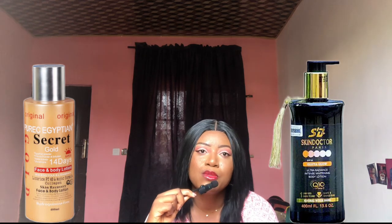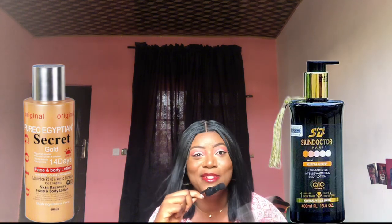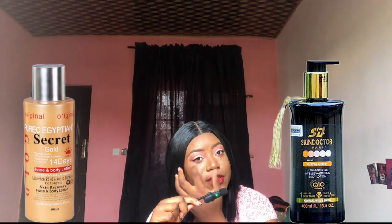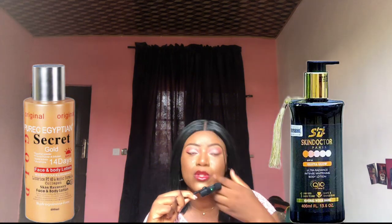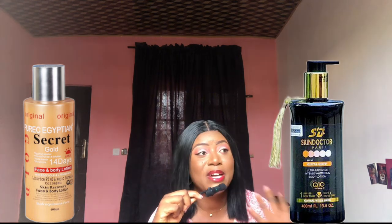Now moving to the Skin Doctor Gluta Glow — I'm so in love with that Organic Glow and will also do a comparison of it with another lotion soon. I had been feeling down because of my acne and didn't want to come on camera, but I know my issues and I'm learning every day, trying different things. I'm not going to let that keep me from sharing knowledge that can help people.